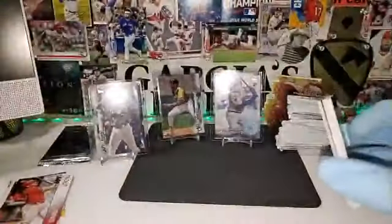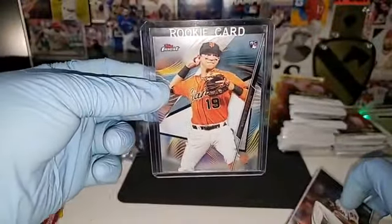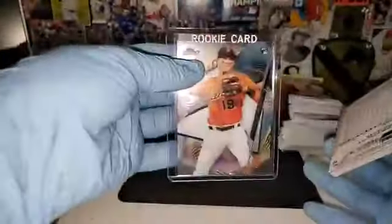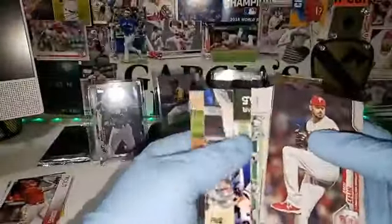I do have a giveaway at the end — I am giving away this Mauricio Dubon rookie card. Just gotta answer a simple question at the end and you can get this in your pack. It's a base card but it is a rookie — hot rookie coming up. I actually like how he plays, hopefully he's a big thing.